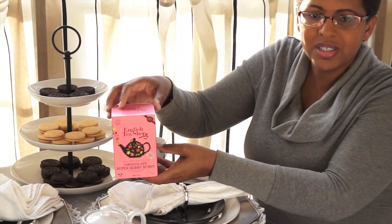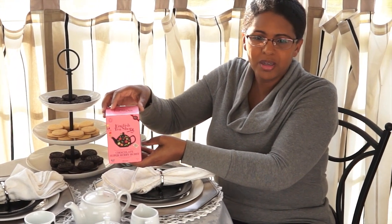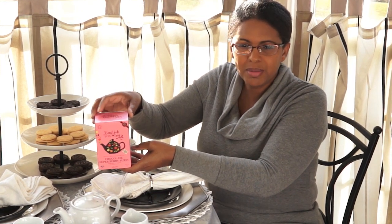You can enjoy this tea either as a hot tea, which is what I'll be doing today, or you can brew this up as an iced tea as well. I've tried them both and they're really good. I've been enjoying this tea for probably the last couple of weeks, maybe about three weeks now. It's really good.